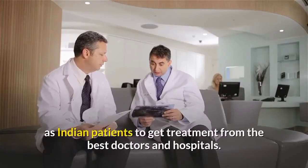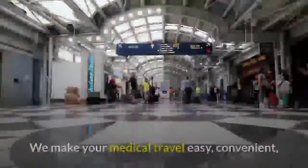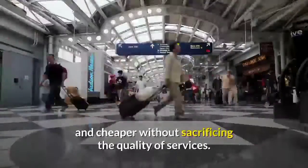HMSdesk helps international as well as Indian patients to get treatment from the best doctors and hospitals. We make your medical travel easy, convenient, and cheaper without sacrificing the quality of services.